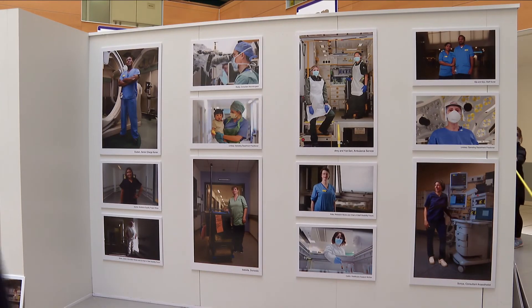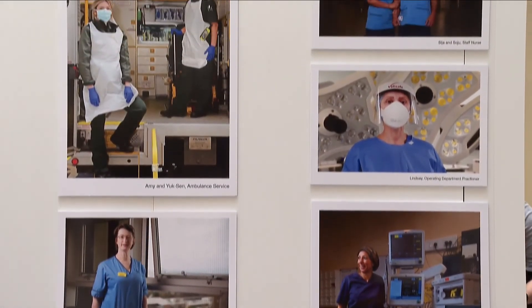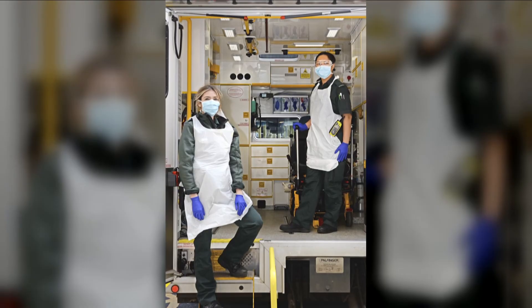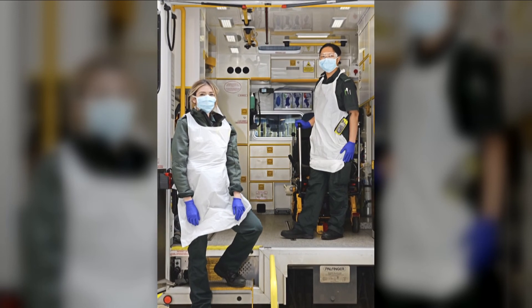Patients and visitors at the Queen Elizabeth University Hospital can see the photos now, before they move on to hospitals across the greater Glasgow and Clyde area. For the rest of us, an online exhibition will go live later this month. Holly Dickinson, STV News.